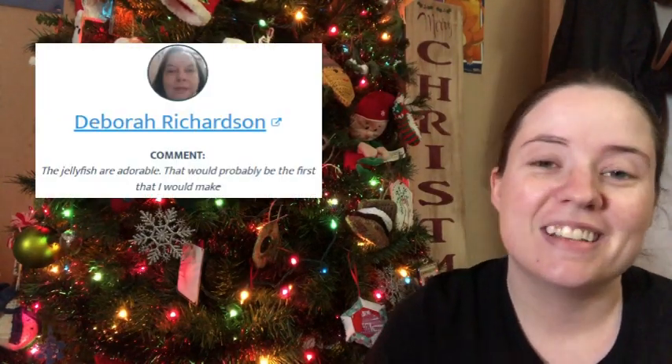Anyways, the winner is — drum roll — I can't do a drum roll. But the winner is Deborah Richardson! Congratulations, Deborah. Shoot me an email.